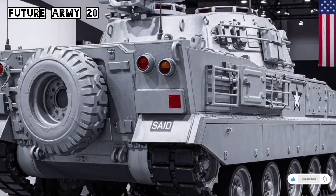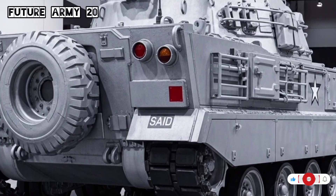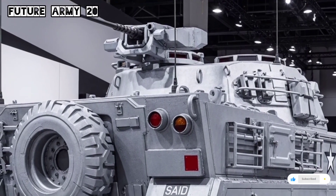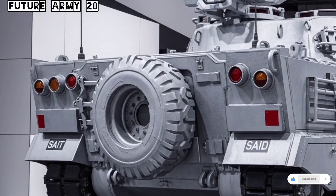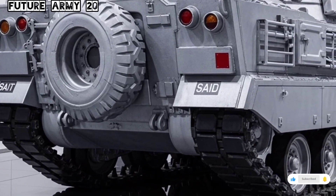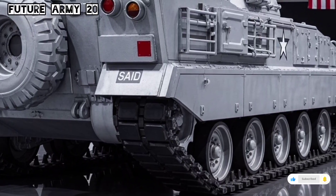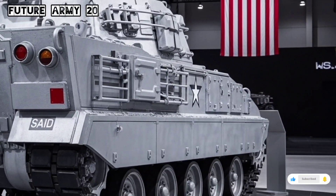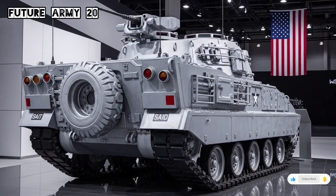Welcome to Future Army 20, the channel where we explore the world of military technology, defense innovations, and the future of modern warfare. Here, we bring you detailed insights into the latest armored vehicles, weapons systems, and tactical advancements used by armies across the world. In today's video, we will take a close look at one of the most versatile and iconic armored personnel carriers ever built, the M113, and how it continues to serve militaries around the world even in 2026.